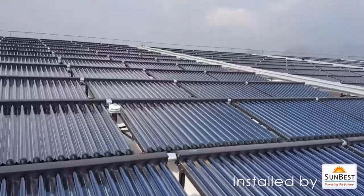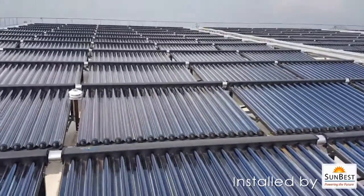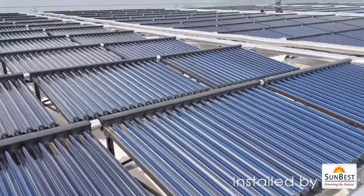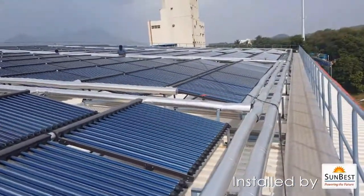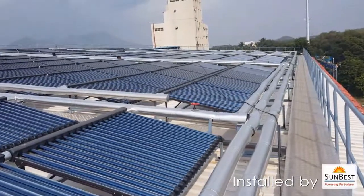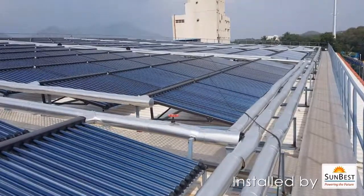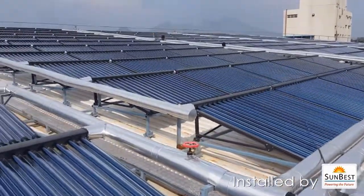Hudson Agro Private Limited has 220 CPC Collectors and can deliver 30,000 liters of hot water per day at a temperature of 90 degrees centigrade. It is used in pasteurization, CIP of dairy processing, and also feed water heating to the boiler. This project is supported by the Ministry of New and Renewable Energy as well as UNDP.